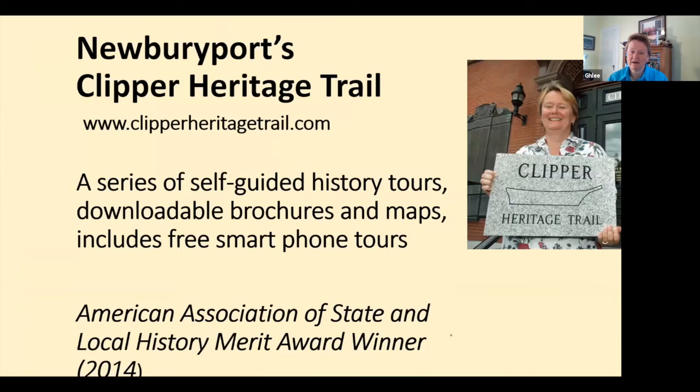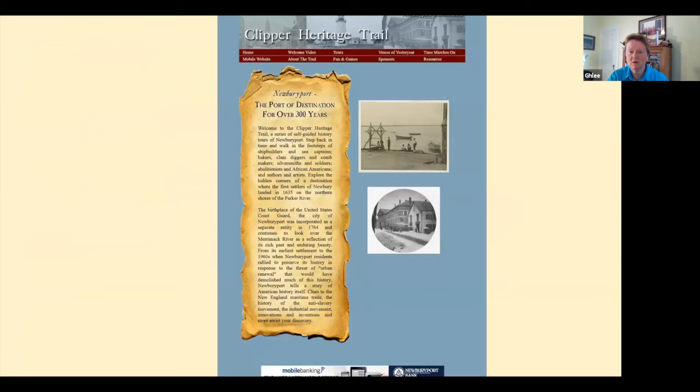ClipperHeritagTrail.com is the website — a series of self-guided history tours with brochures and maps. It won the American Association of State and Local History Merida Award several years ago. Here's the website home page.